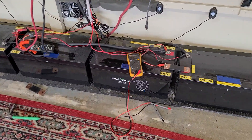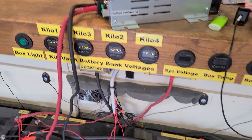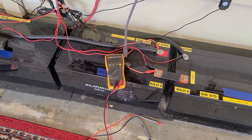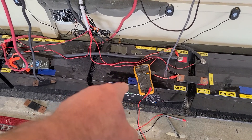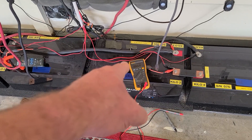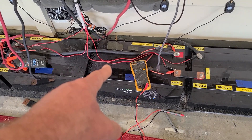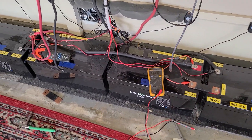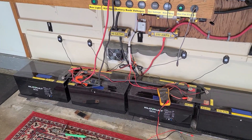I verified it with the Fluke meter — I figured maybe one of these meters was bad, but they're dead-on accurate because they match the Fluke. Somehow this battery is getting current and I don't know where it's coming from. I'm going to put a clamp meter on it to see if there's anything coming through. Strangest thing — it seems like it's sucking power off this one. It boggles my mind with this battery bank.